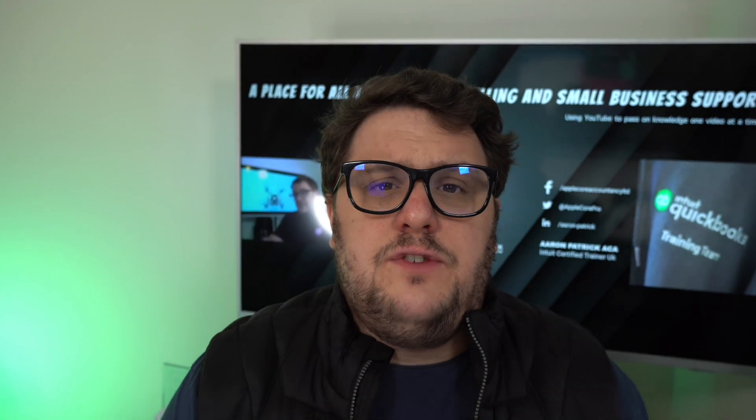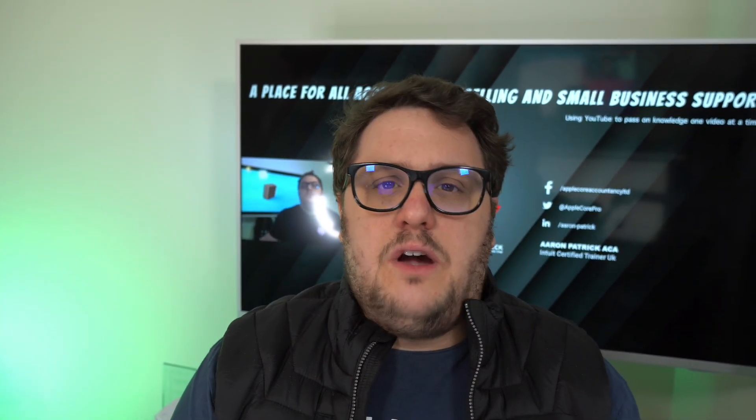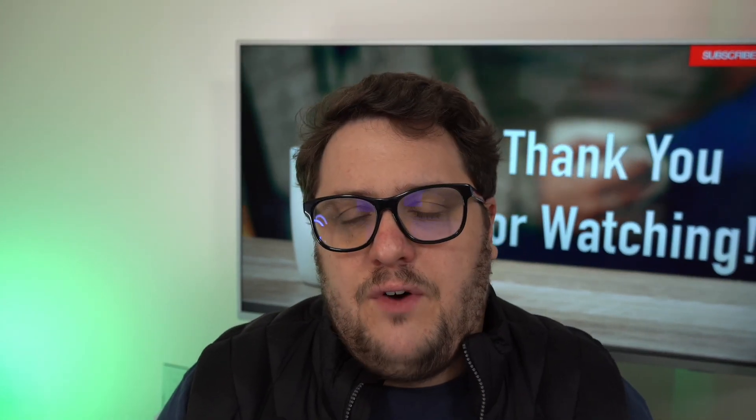Hopefully you found that information useful. Don't forget to put a comment down below if you've had any problems with it, and let us know if it's working for you or if you've got any other questions relating to this topic. If you want more information on how QuickBooks can help you and your small business and make sure you're accounting for things correctly, stay locked into this channel — make sure you subscribe and like, and you'll be the first to know about any other tips and tricks. My name is Aaron Patrick, it's been an absolute pleasure to do this video for you, and I will see you in the next video. Bye for now.